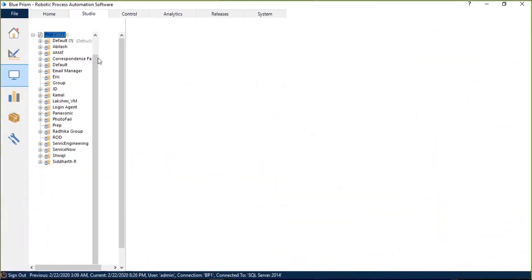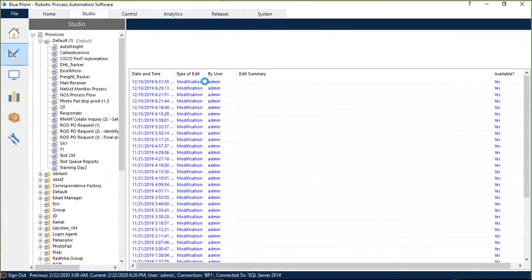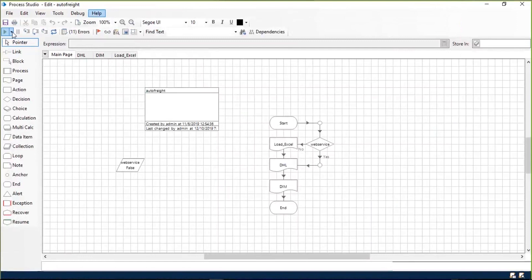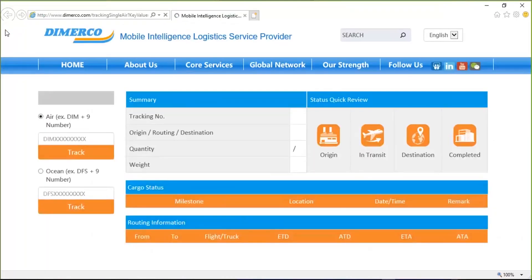I've made a little bot on Blue Prism. I've called it Auto Freight, as you can see here. What it does is it takes the tracking number from the Excel, goes to the site, and updates it back. This is a simple bot which I'm going to show you — nothing very imaginative. But subsequently, I'm going to show you how this bot can play a very different role in the process.